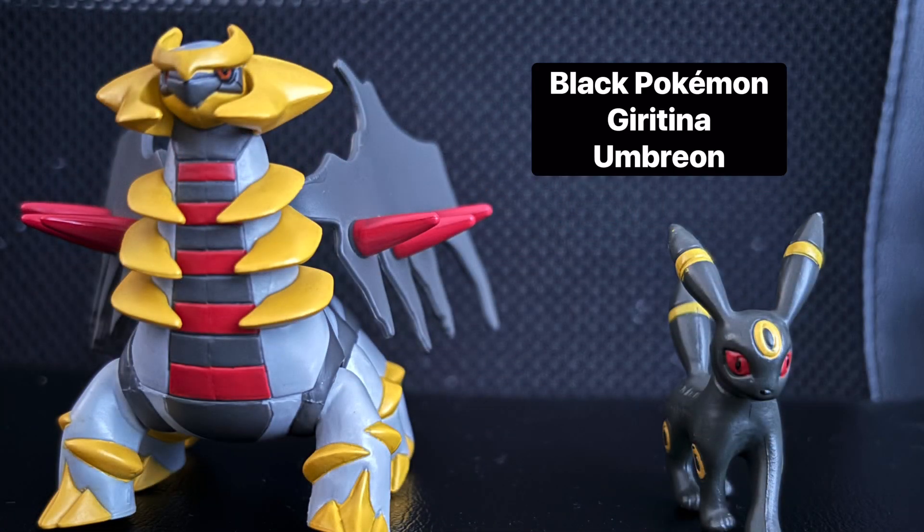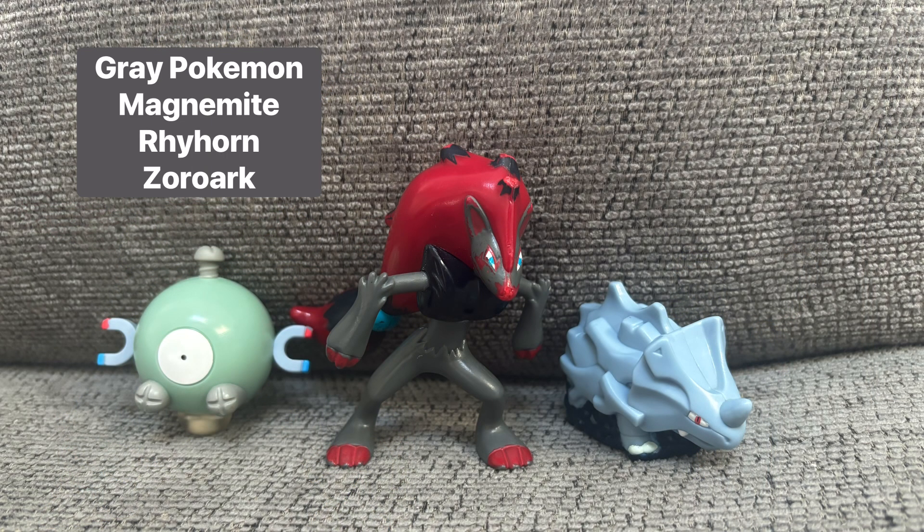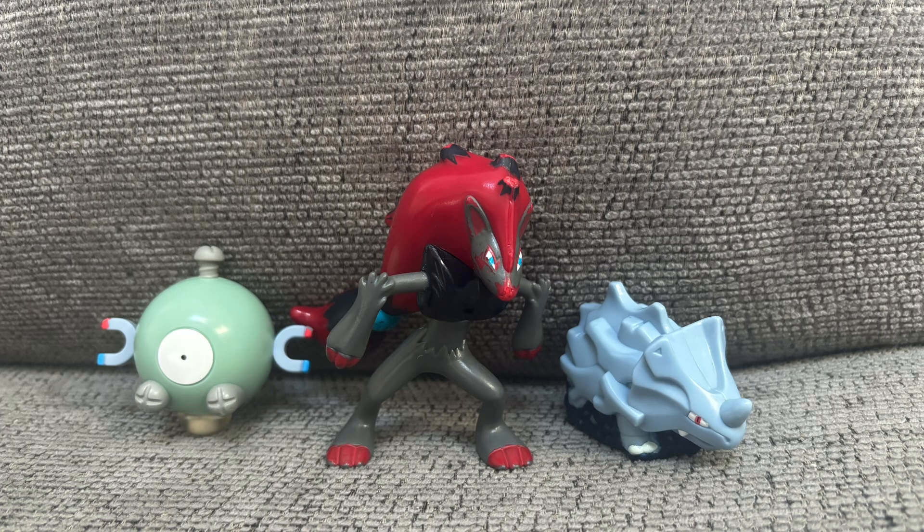Next is black, and not including Snorlax, the only ones I have are Giratina and Umbreon, both made by Tomy. I promise I'm not a Saiyanist — I just think Giratina has a cool design, and you'll see him in an upcoming video. Now we have gray, which I only have three of: Rev Top Magnemite, Launcher Rhyhorn, and the 2011 McDonald's Zoroark, who is the main antagonist of my Super Smash Plush series.